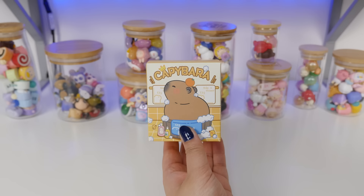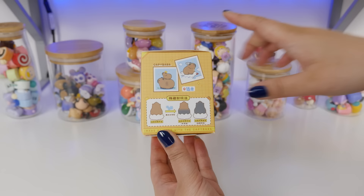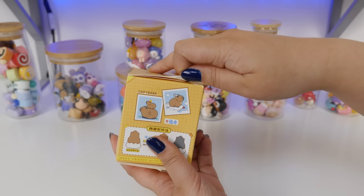Why don't we open this adorable capybara first? They are little capybara figures. I love the one in the bath. I love the little stacked capybaras. There's a secret one, and I think they're color changing — seems to be what that implies. Let's pull this tab and find out.